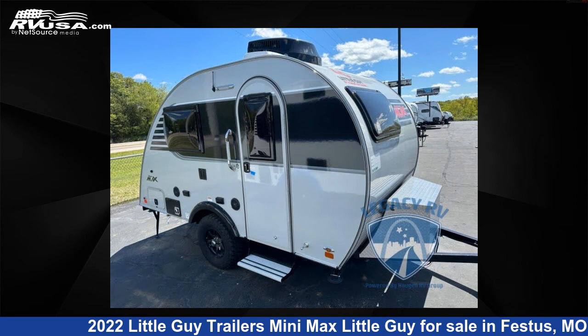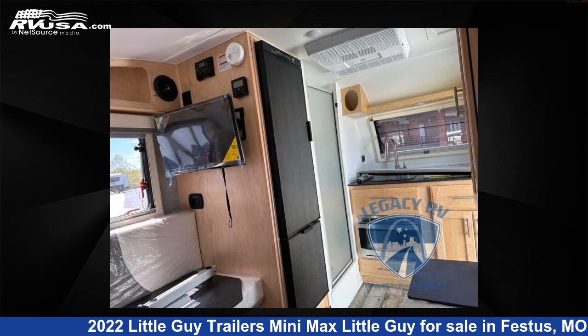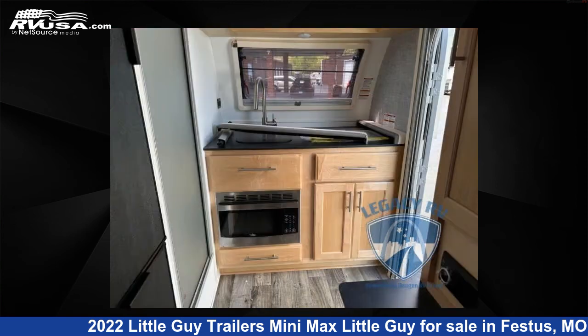This new Little Guy Trailers unit is 17 feet 0 inches in length and features sleeps 2 and 20 gallons fresh water capacity. The floor plan layout of this travel trailer features outdoor entertainment and a U-shaped dinette.